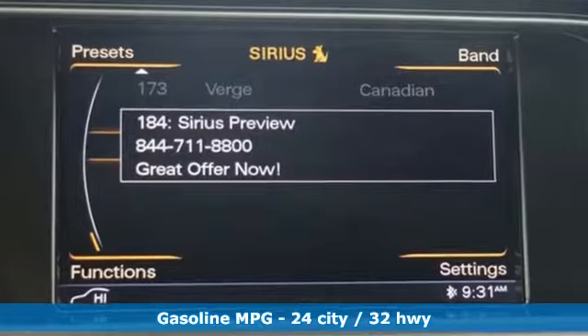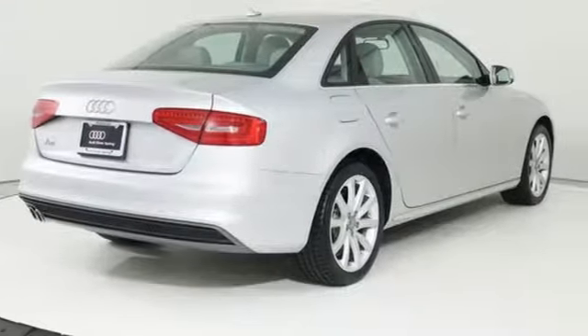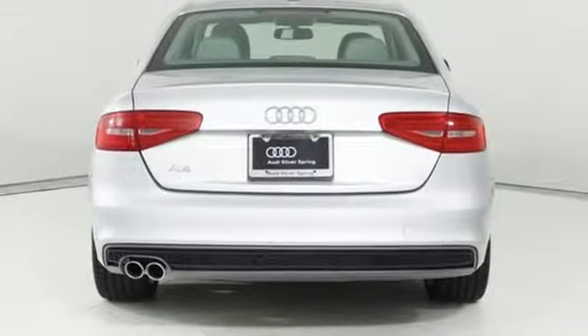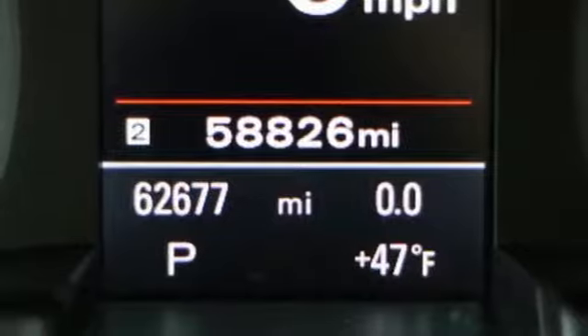It comes with all the amenities you need: integrated navigation system with voice activation, power heated mirrors, front heated leather bucket seats, wireless phone connectivity, and leather steering wheel.